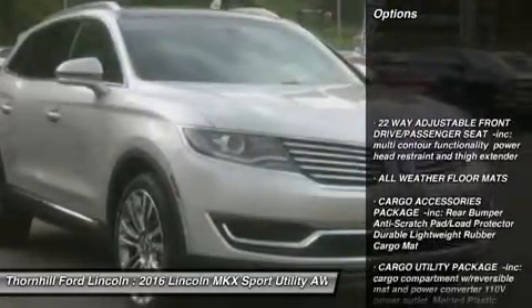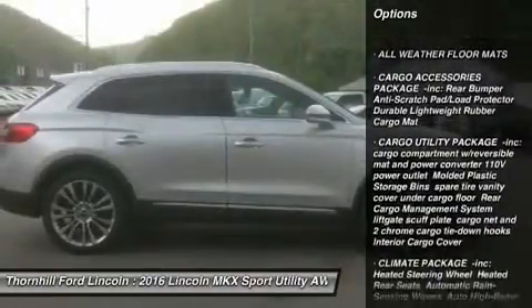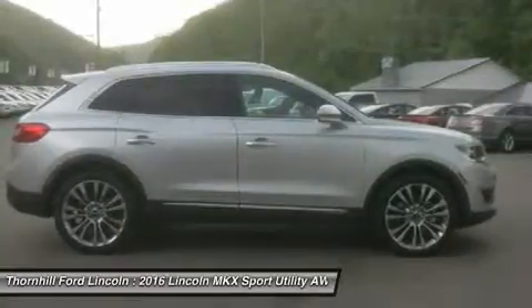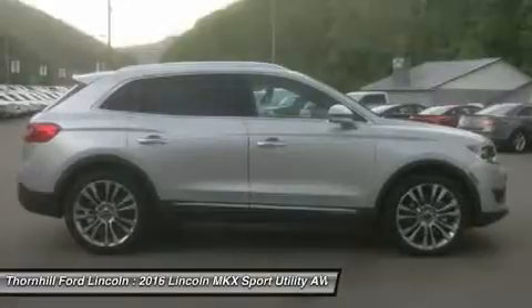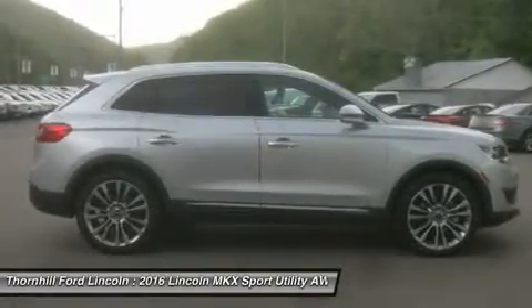Get an expansive view of what lies ahead with available adaptive HID headlamps that turn in sync with the steering wheel. With your key fob tucked away in your pocket or bag, simply press a button on the liftgate or glide your foot under the rear bumper to open and close it using the hands-free power liftgate.